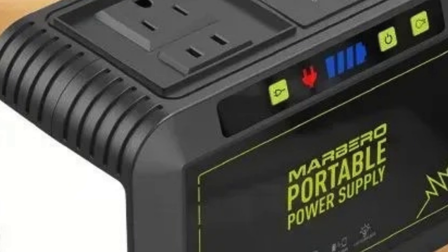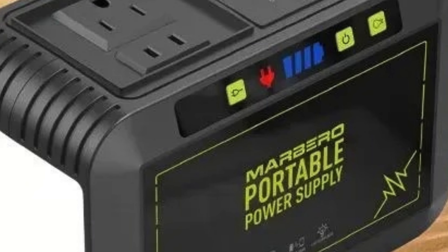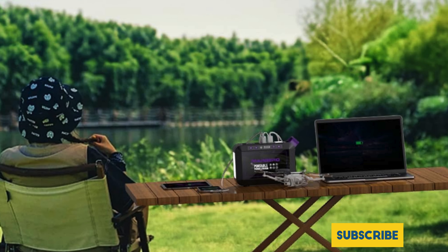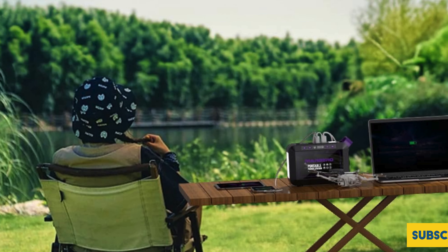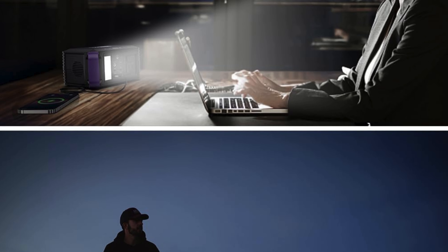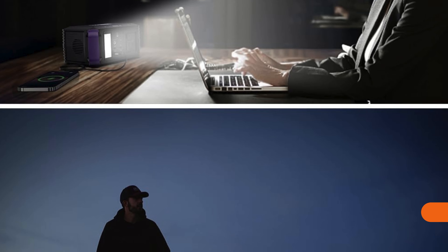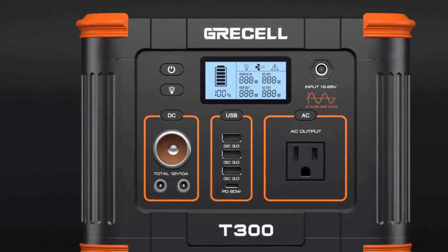Perfect for camping trips, emergency backup, or CPAP users, this portable generator delivers reliable power whenever and wherever you need it. Equipped with an LED flashlight for added convenience, it ensures you're never left in the dark, while solar panel integration enhances its sustainability. Its compact design makes it easy to carry and store — say goodbye to power woes with the Marbero 88Wh portable power station, your reliable companion for all your adventures.